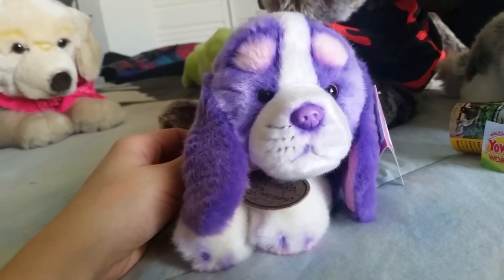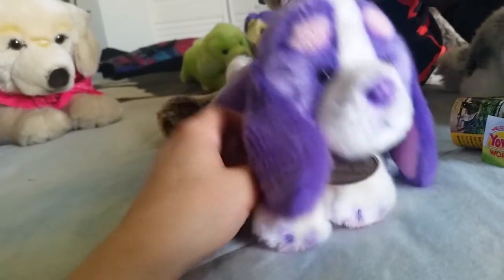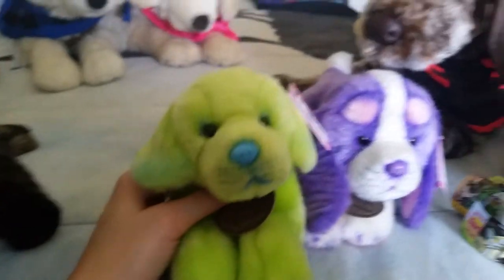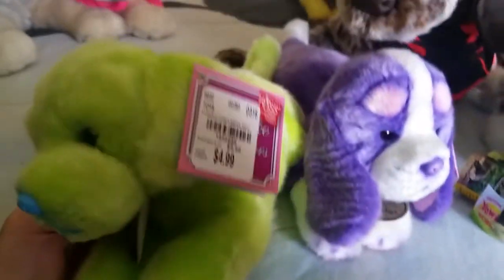From one of the stores I went to, and then I drove a little bit further and I got the green lab — really nice. I can't believe they had this one. It was another one that I needed.